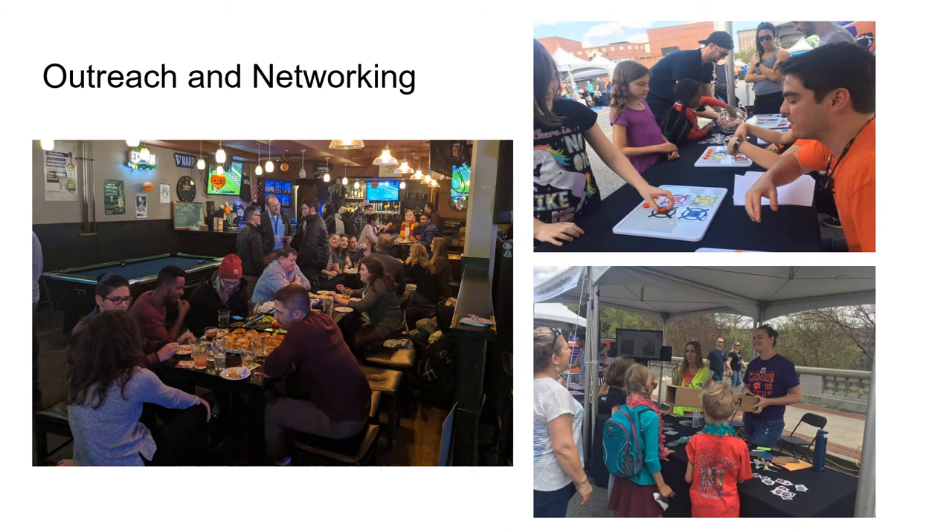Here we have some examples of our community outreach and networking. On the left is an alumni happy hour in Seattle at the Human Factors and Ergonomics Society annual meeting back in 2019. On the right are pictures from volunteering for Imagine Upstate, which is an annual local STEM outreach event.